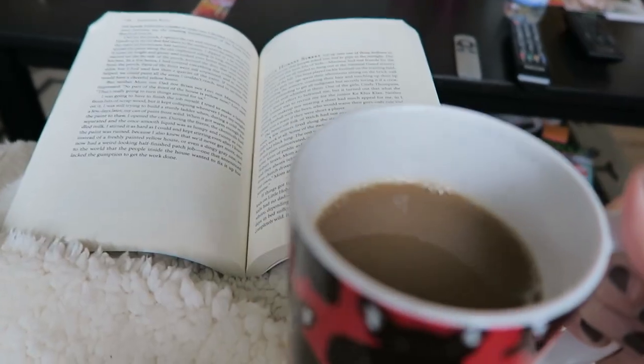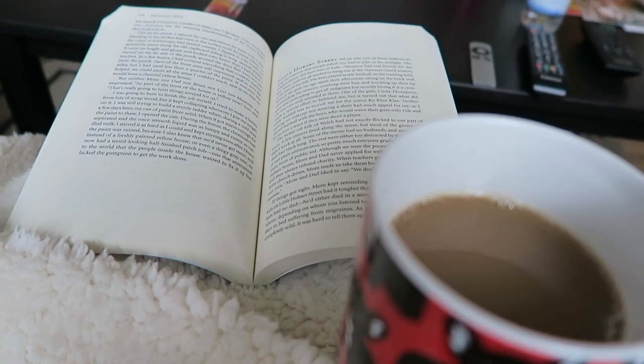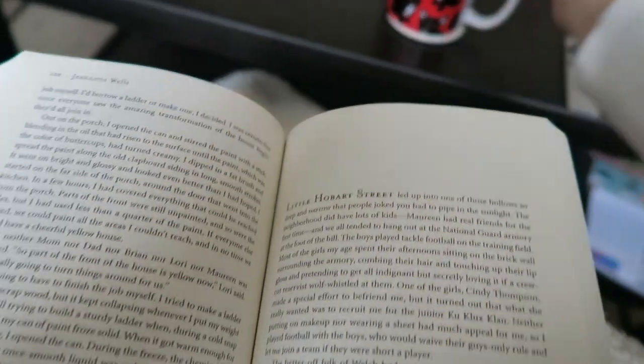Hello everyone. I have been talking about doing this video for quite some time now and you guys have been asking about it. I think I am not the only person in the world who associates books and reading with coffee or tea or just hot beverages in general. Whenever I sit down to read I tend to make myself something to drink, because it's so easy to read and drink at the same time. It's more difficult to eat at the same time, which is unfortunate because I do love eating, but I also do love my coffee.